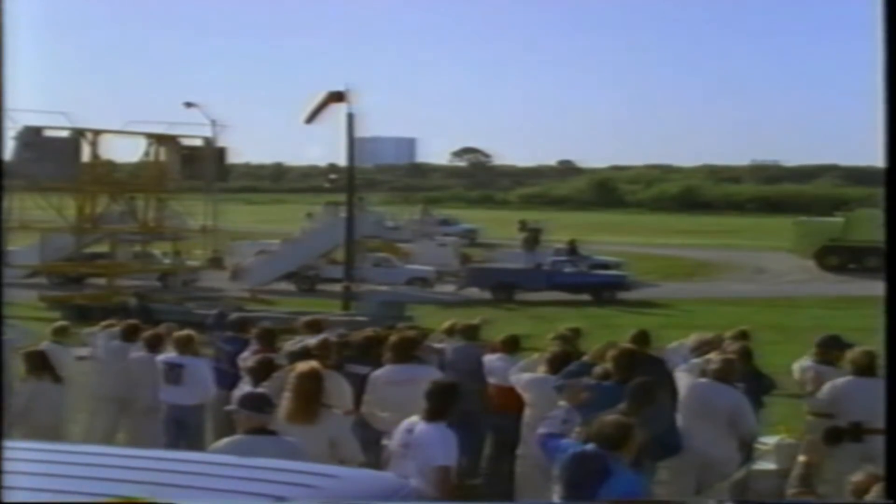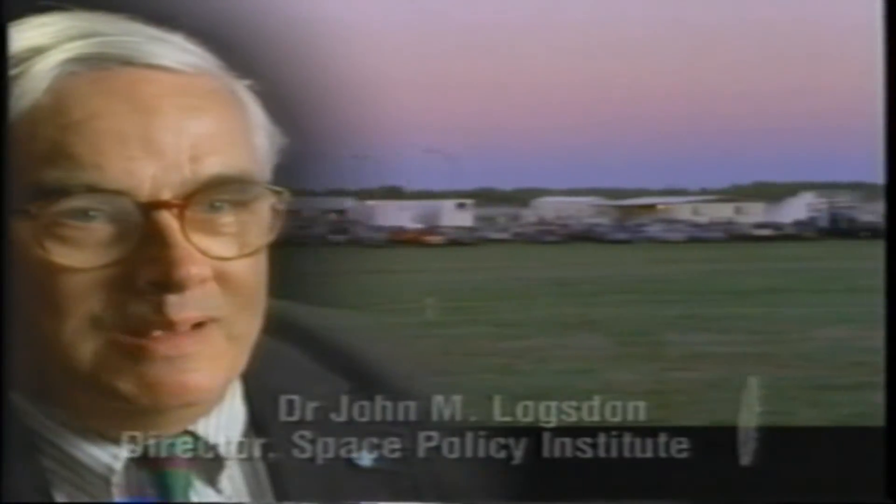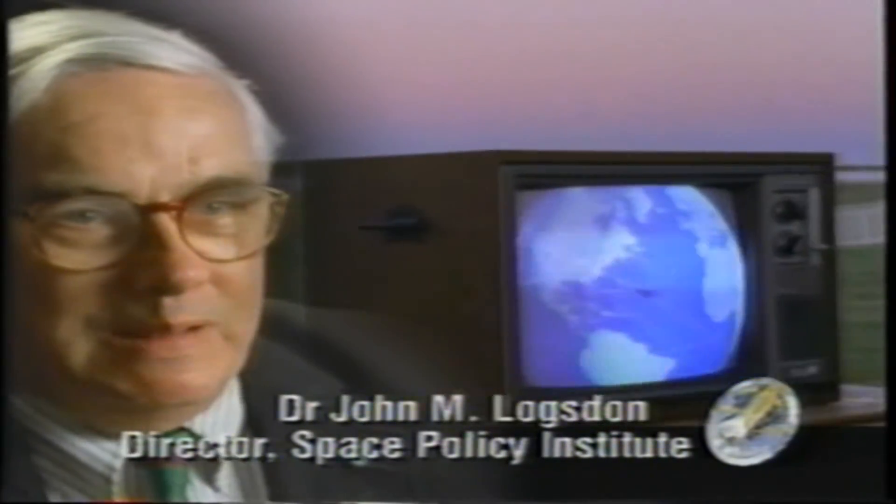The big surprise is the sonic boom. The thing announces its arrival with the boom-boom sound of the leading edge of the wing and the tail breaking the sound barrier.